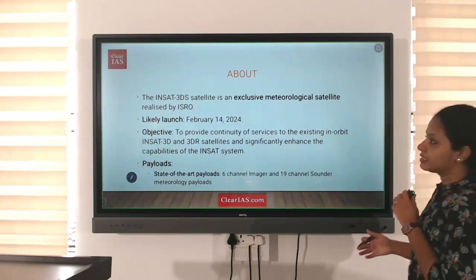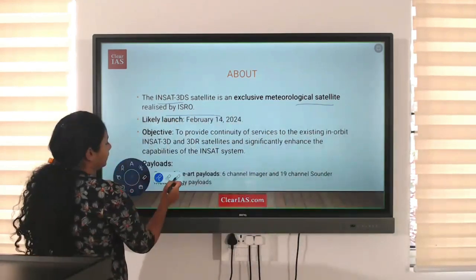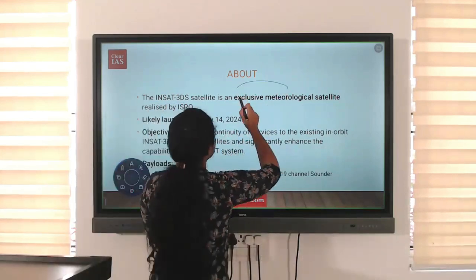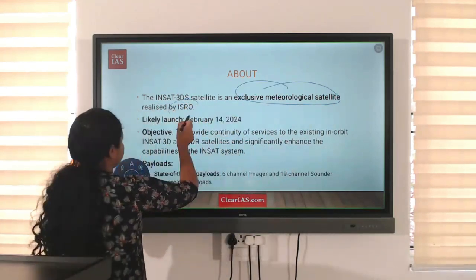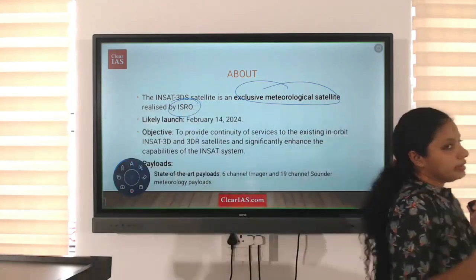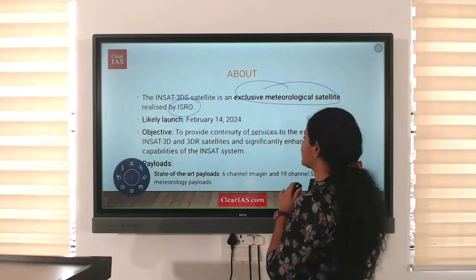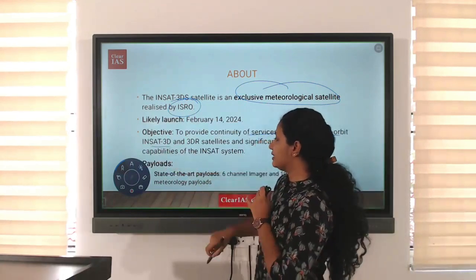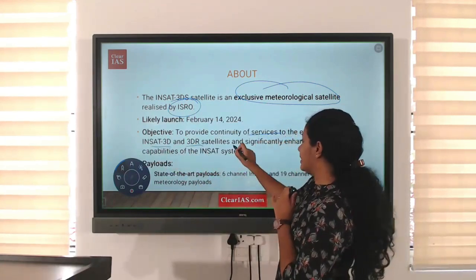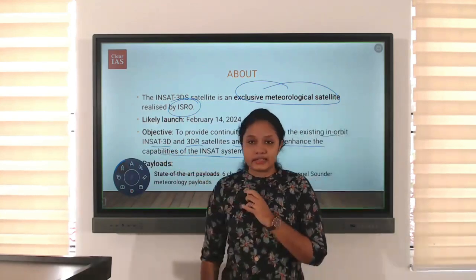So what is INSAT-3DS? It is an exclusively meteorological satellite by ISRO. Its main purpose is to provide continuity of services to the existing in-orbit INSAT-3D and 3DR satellites and significantly enhance the capability of the INSAT system.